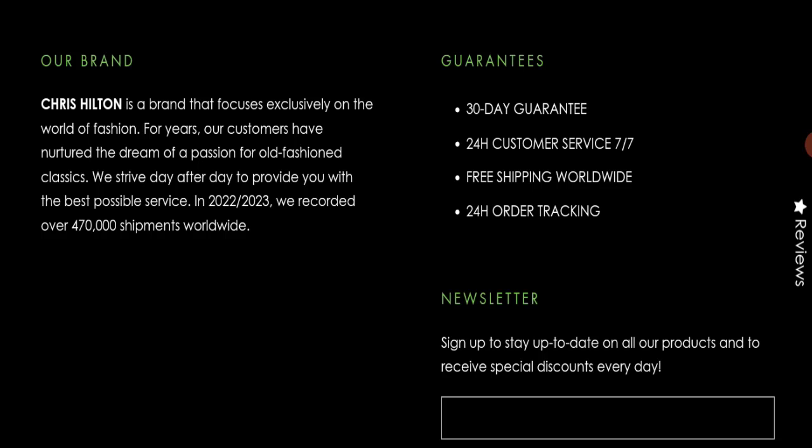We also checked the return and refund policy, but that section is not available either. However, they do claim to offer a 30-day guarantee.